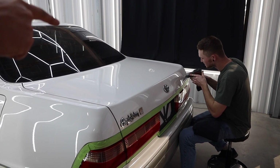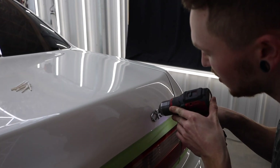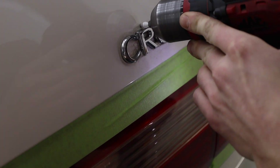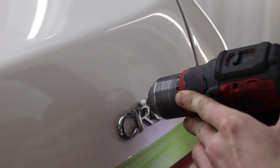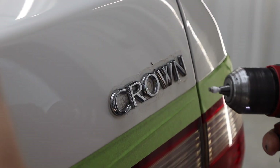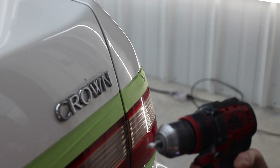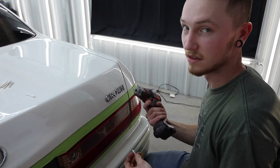Look at that fine detail work happening right there. It's all about quality, man. Some people talk about mini buffers — that's a mini buffer. You just take some Q-tips, cut them in half, grab some compound, stick it in a drill, and bust it in half.